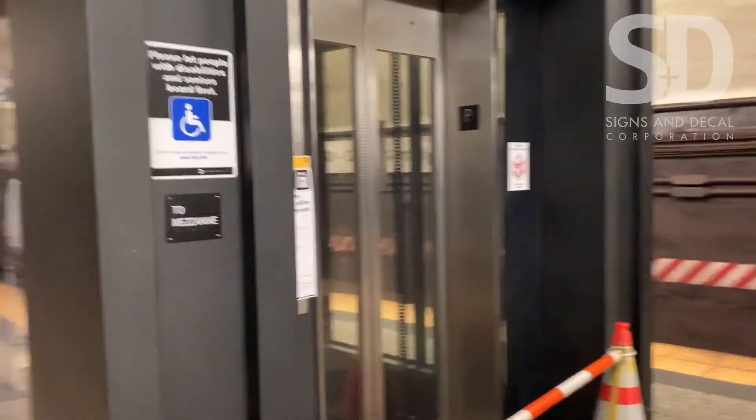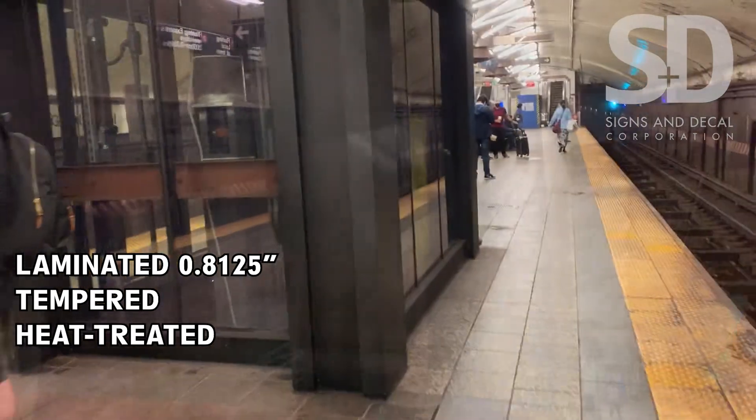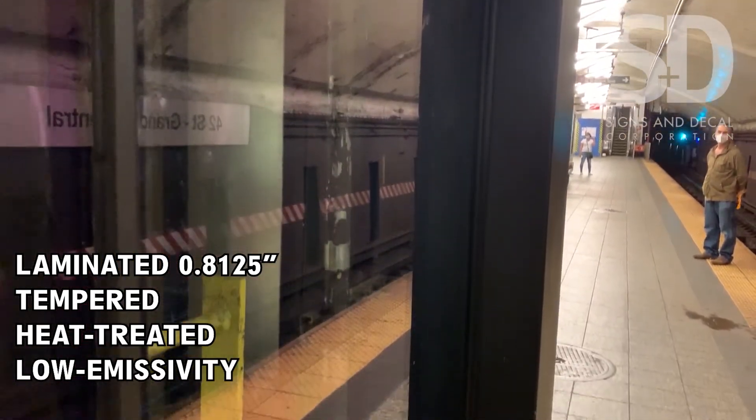The glass is also MTA spec. Our 13 sixteenths of an inch thick laminated tempered and heat treated glass also contains a layer of low energy E-glass.